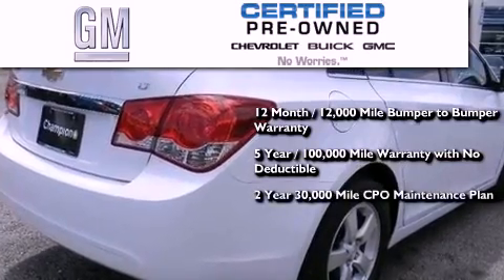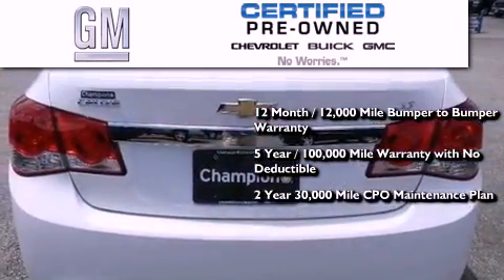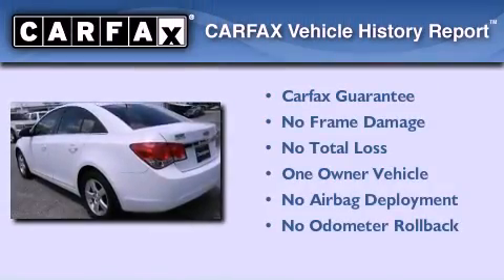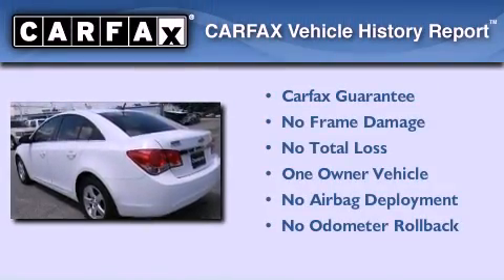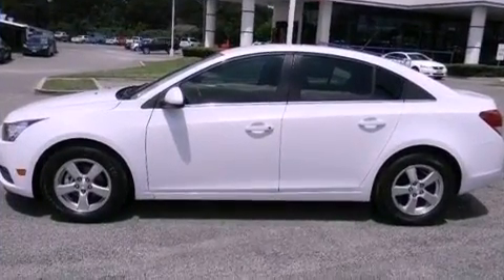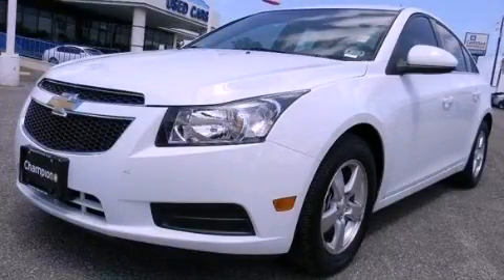A two-year, 30,000-mile standard CPO maintenance plan, plus roadside assistance and courtesy transportation. This Chevrolet has had only one owner and it qualifies for the Carfax buyback guarantee. This automobile won't last long at this price — call and arrange a test drive now.